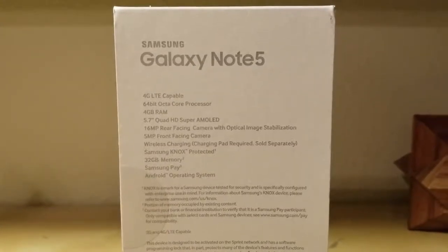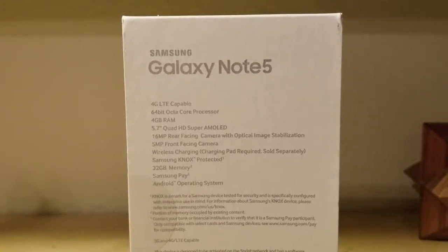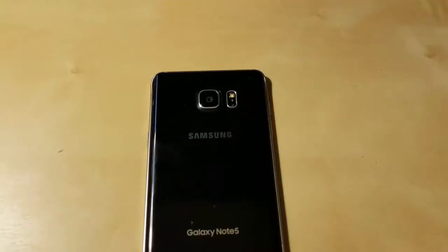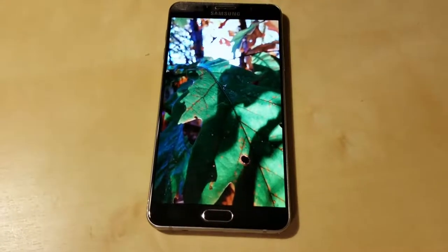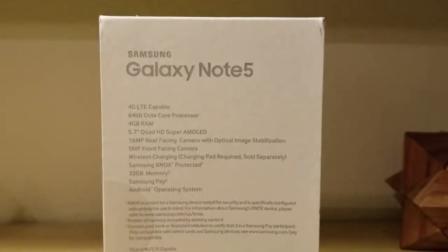Looking at the box for some specs: it's 4G LTE capable, which I take advantage of when I can. It has a 64-bit octa-core processor that works really well with the 4 gigs of RAM. It has a 5.7-inch Quad HD Super AMOLED display with 1440p maximum resolution. It has a 16-megapixel rear-facing camera and a 5-megapixel front camera. The optical image stabilization on the rear is very handy and works extremely well. It also has wireless charging, which I use every single night — I just slap my phone down onto the charger and it's charging.